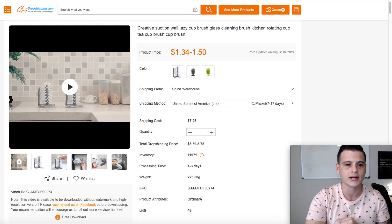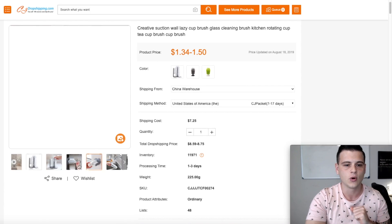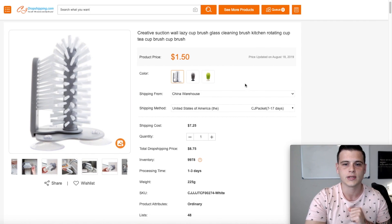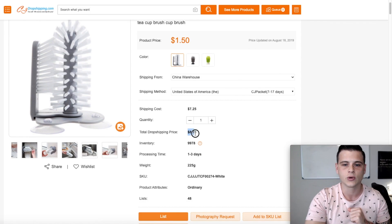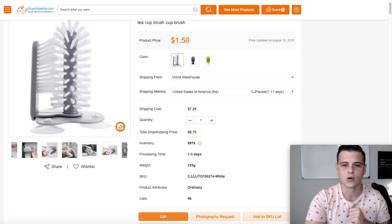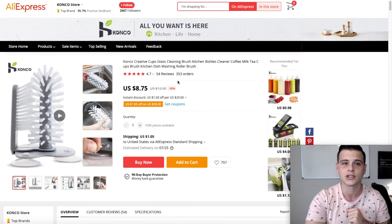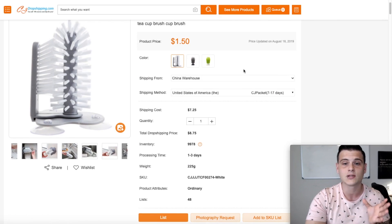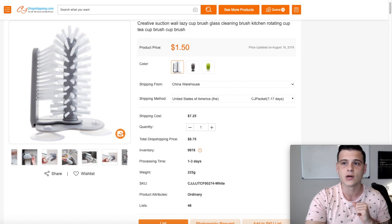The next product is a cup washer for home use. On CJ, it costs $1.50, and with shipping the total is $8.75. On AliExpress, I found this product for $9.80 from a top brand seller — so this one is actually cheaper on CJ Dropshipping. Maybe for this particular product you can use their services.